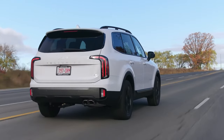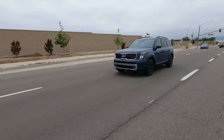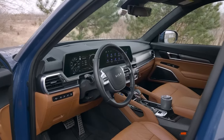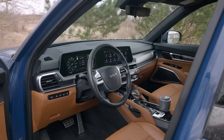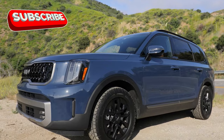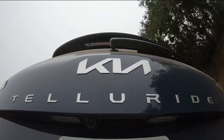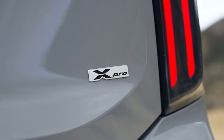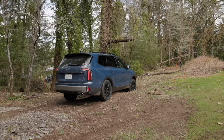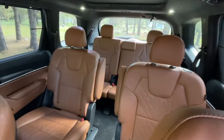Kia's flagship SUV got a serious refresh, making an already stellar ride even more impressive with slick styling, cutting-edge tech upgrades, and a new off-road trim. The 2025 Telluride is set to dominate for a few more years before its next full redesign. While updates won't be a game-changing overhaul, expect a few exciting tweaks, fresh color options, and more standard features, with the core design remaining the same.